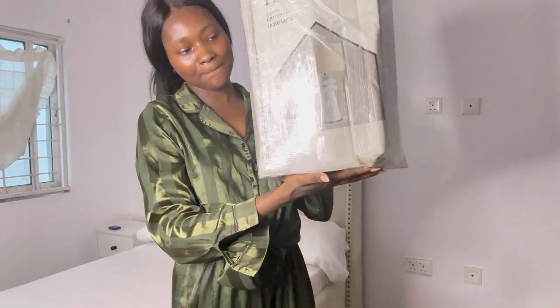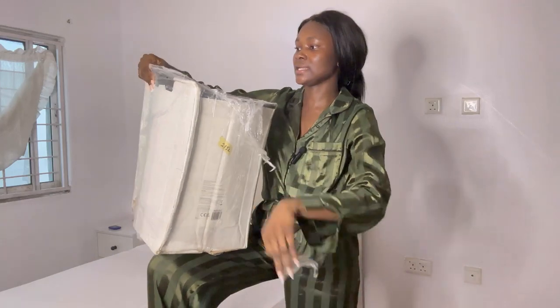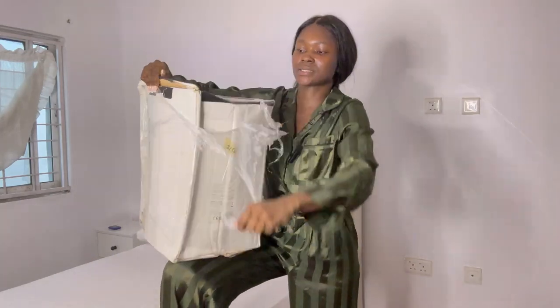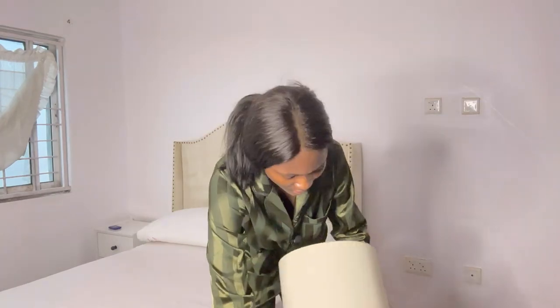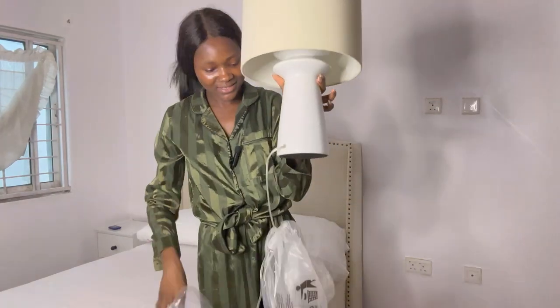This is the bedside table. This is the bedside lamp. It's so pretty!